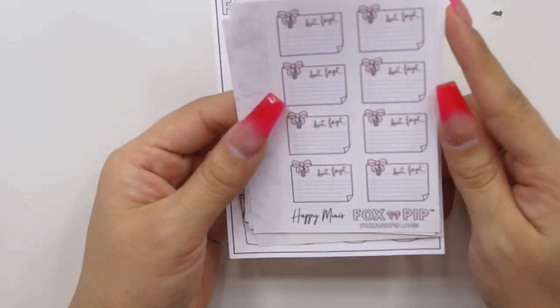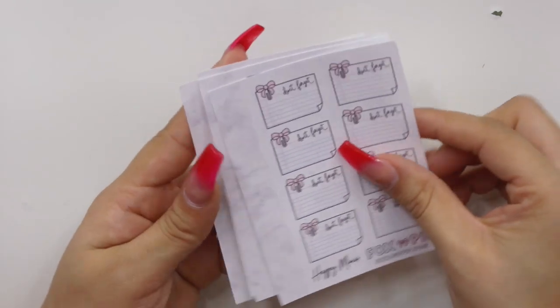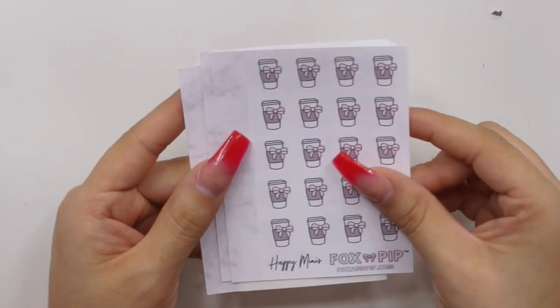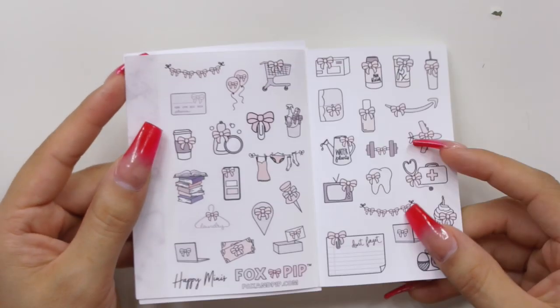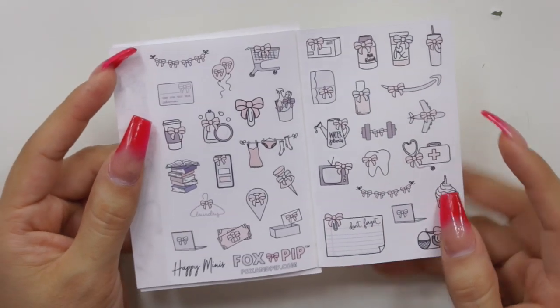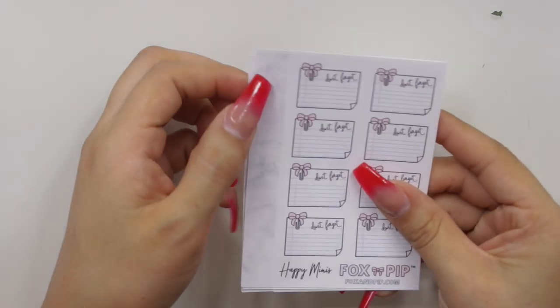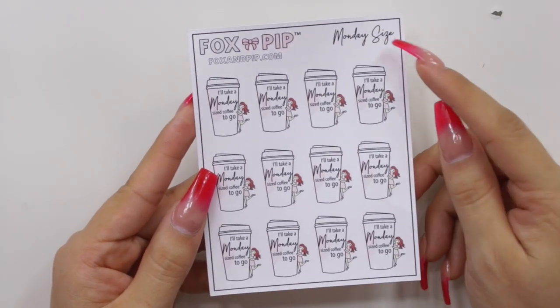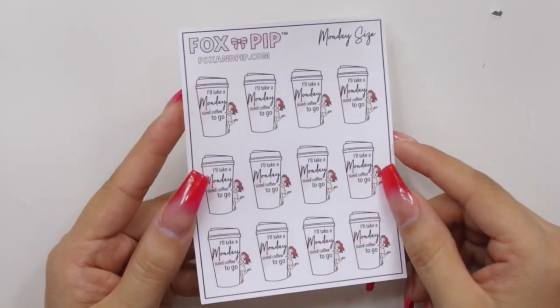Then I got a couple more stickers for my micro happy planner. The first ones are the little 'don't forget' stickers — I do have the bigger size and I love using those in my monthly views. Then I got some little coffee cups with bows, and some books. Last but not least for the micro little sheets, I got one of these ones that fold — it's basically a sampler of all the little stickers she has on her shop. And then last but not least I got the Monday size coffee cup sheet, which has the little girl with red hair and says 'I'll take a Monday size coffee to go.' I definitely wanted these to put on all my Mondays.